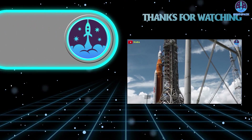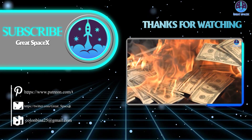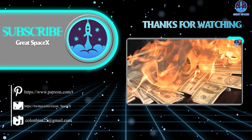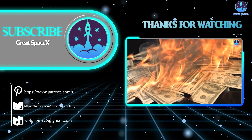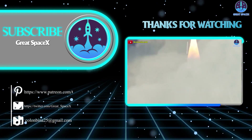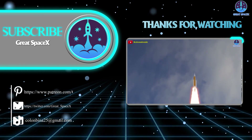That's about it for today's episode. Thank you so much for tuning in. If you want to support our channel further, you can hop over to our Patreon through the link in the description below. Sign up and become a patron today to gain access to exclusive content. We appreciate your generosity and your passion for space exploration. This is Kevin from GreatSpaceX, and until next time, keep looking up!